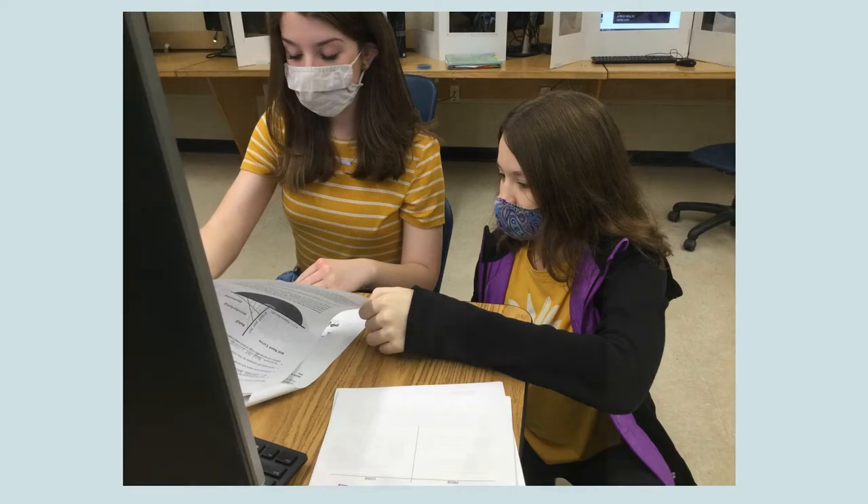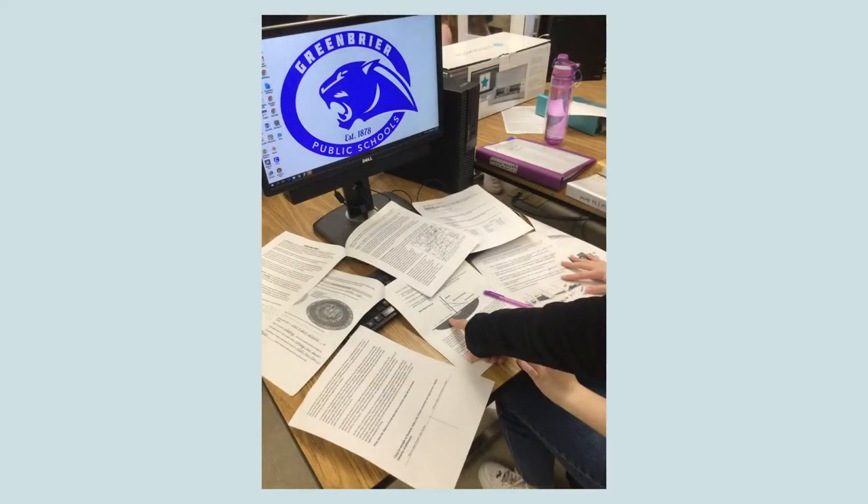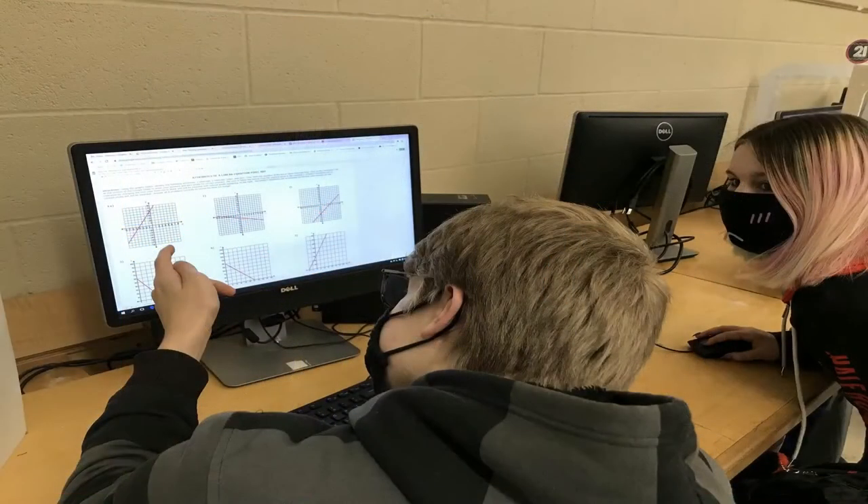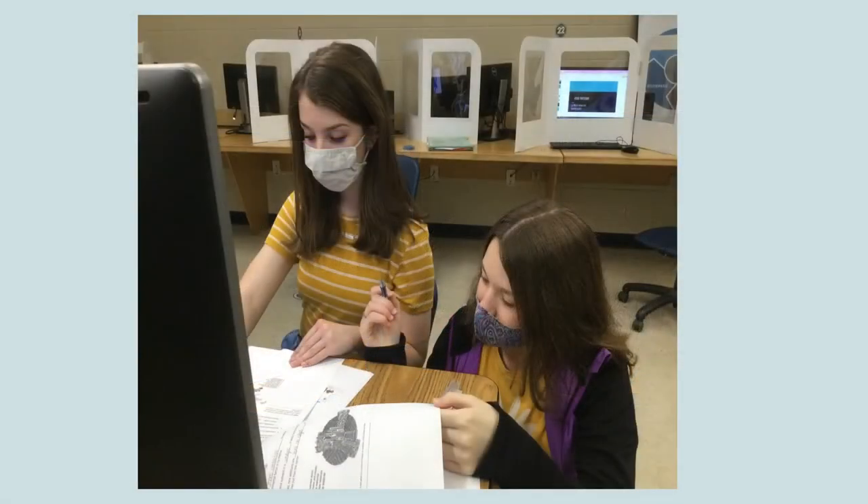Having documentation of our effectiveness is key to gaining continued administrative support for future expansion of our project. An obstacle we faced was the lack of communication between our EAST students and the administrators. After some patience and slight reworking of our project, we were able to get approval to implement our project.